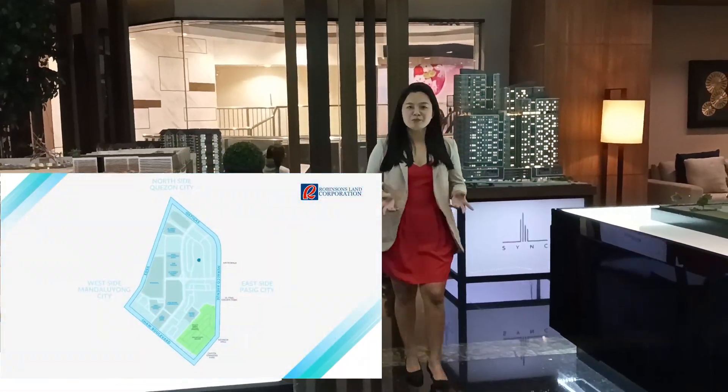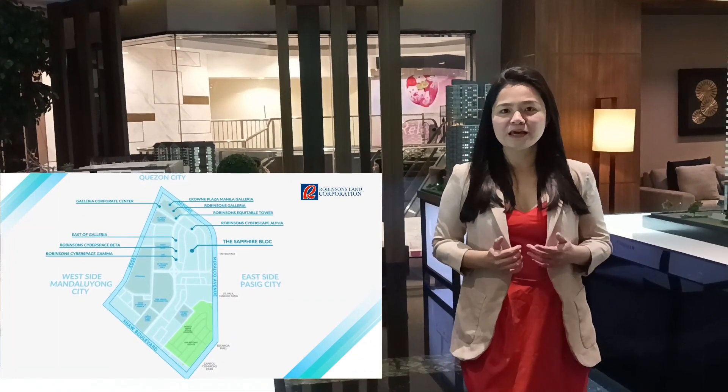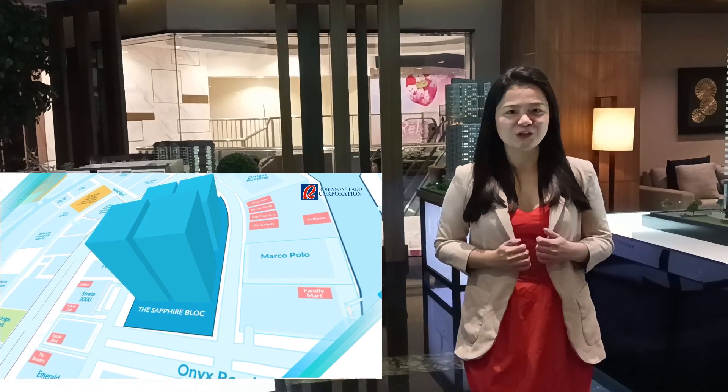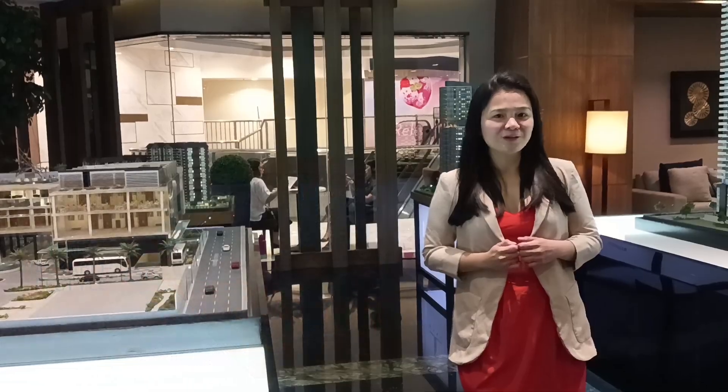The design of this project promotes a walkable lifestyle because the property is located in one of the best addresses here in Ortigas. To show you more, come and join me as we stroll around the city.